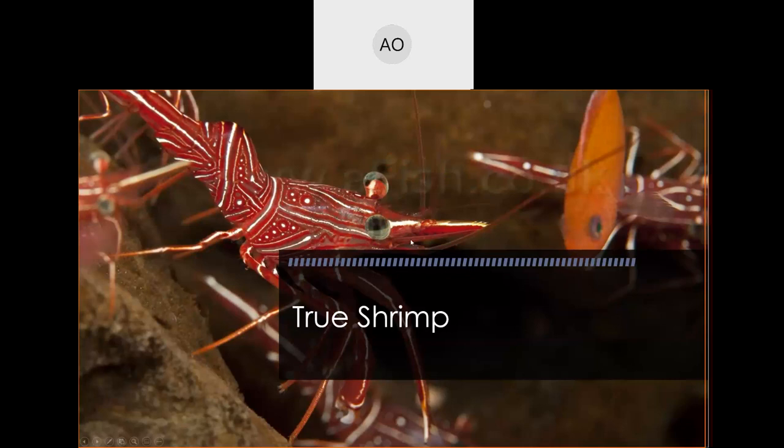This is our true shrimp — which is the reason the air quotes were around the Dendrobranchiata version. Tons of species here, and typically true shrimp operate in much more of a symbiotic relationship type environment for the most part.